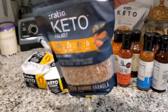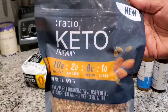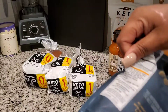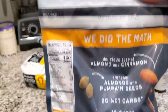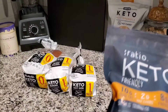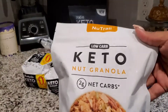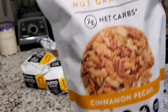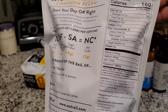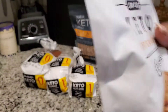I also picked this up at Sam's Club. It's two net carbs per serving — here are the nutrition facts — and this was $12.97. We also picked up this keto nut granola from Sam's, also two net carbs per serving. Here are the nutrition facts, and this one was $12.98.